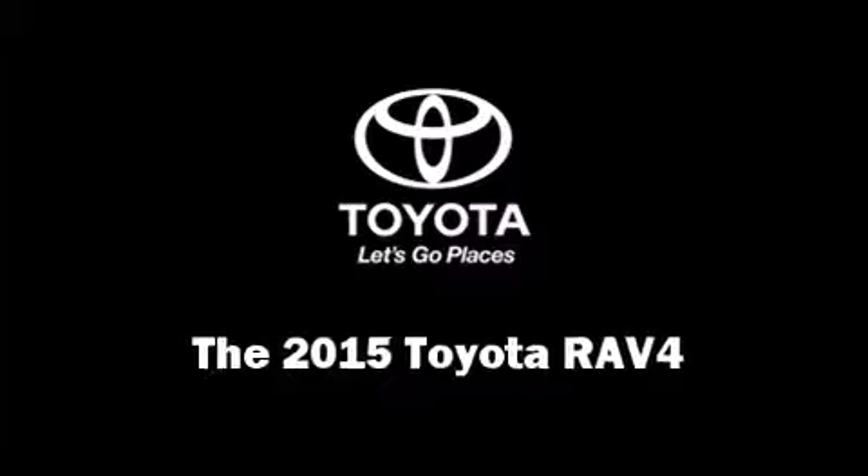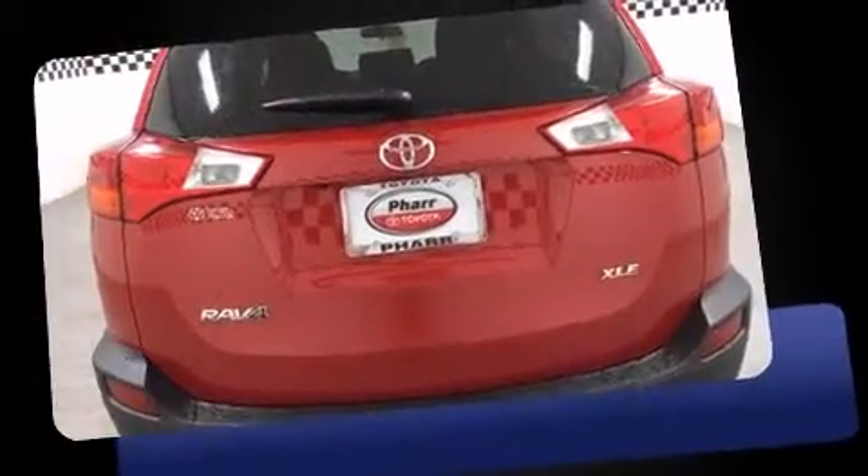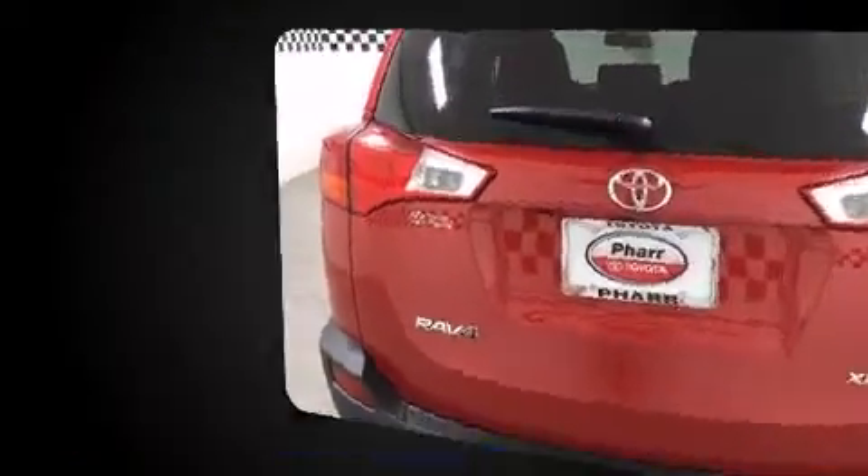Step into the 2015 Toyota RAV4. Under the hood, you'll find a four-cylinder engine with more than 170 horsepower, providing a smooth and predictable driving experience.